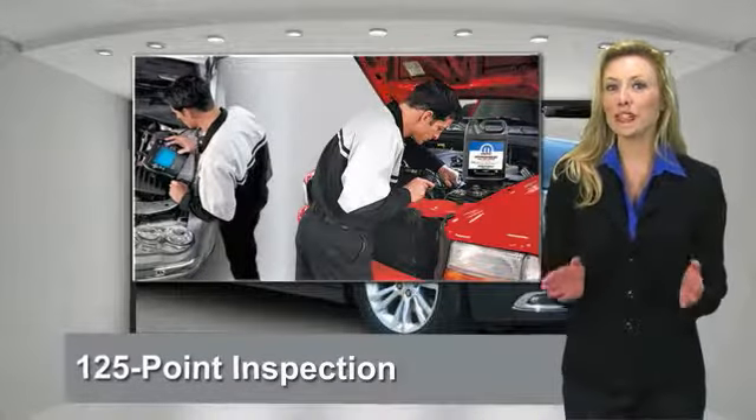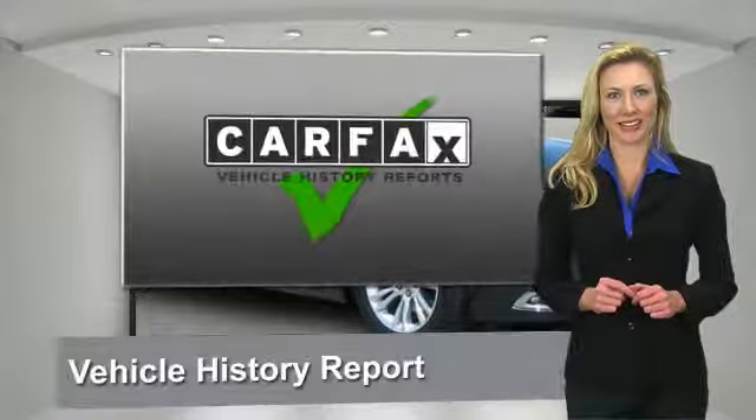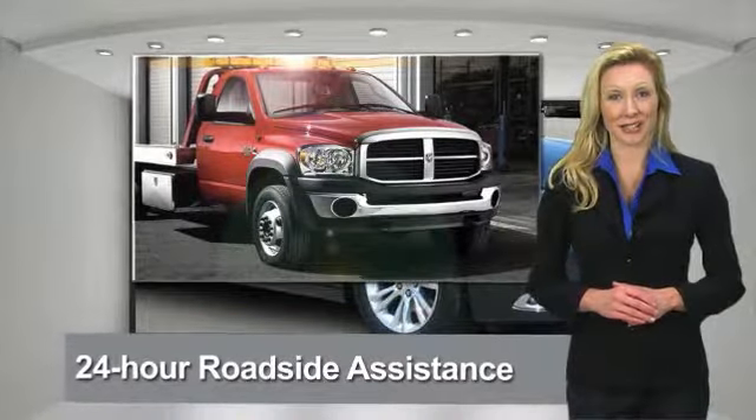All Chrysler Group Certified Pre-Owned Vehicles pass a stringent process guaranteeing that only the finest vehicles get certified. Ask your dealer about available lifetime warranty upgrades. Chrysler Group Certified Pre-Owned Vehicles.